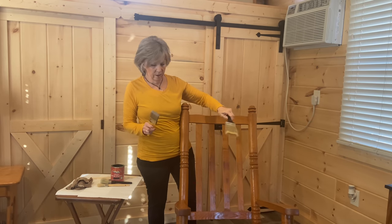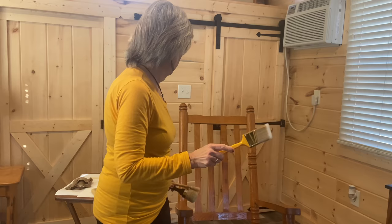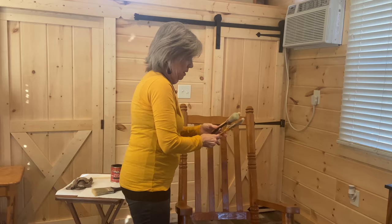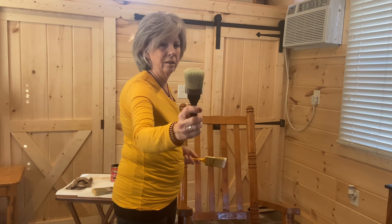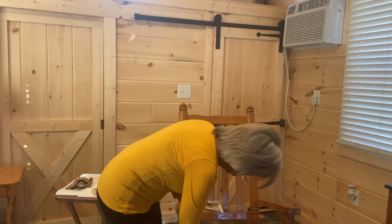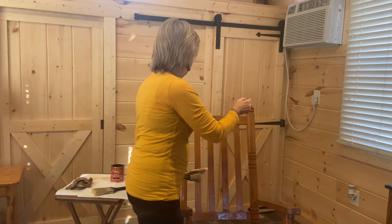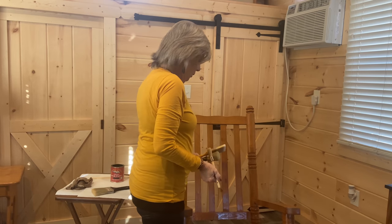I have four different size brushes. This is an old brush — a little bit wide for this project. Then I have a new brush with a slant, and I'm thinking I'll use that for the slats up above. And then there's one more like a chalk paint brush — I might use that for the rounded areas. We're going to start off with this little baby brush for the decoratives at the top.